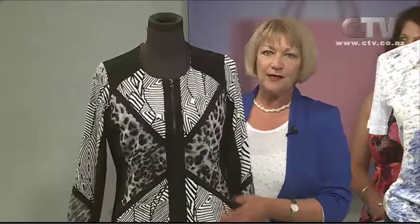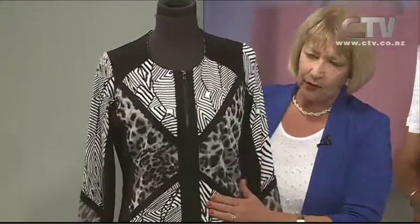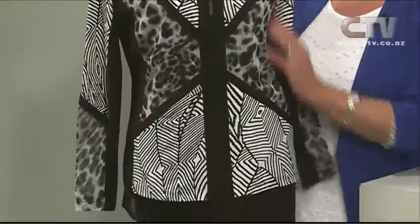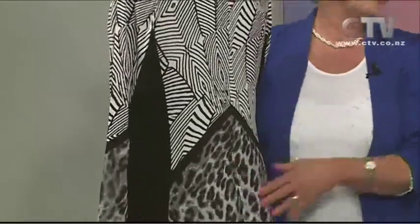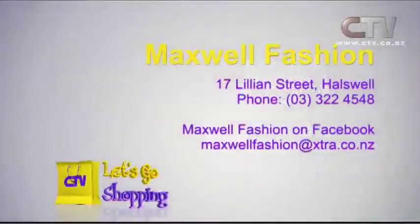This next piece is perhaps more for evening or a dramatic impact for going out to lunch — leopard print with nice detail, a bit of stripe, and a really beautiful cut going through into the back. Too many things just have a plain back, but people behind you don't just want to look at plain black. And underneath there's a lovely wee top — you'll have to pop into Maxwell Fashions to see it.